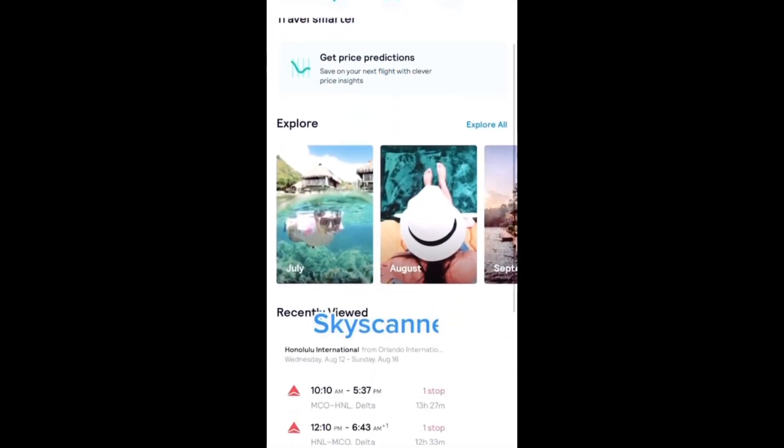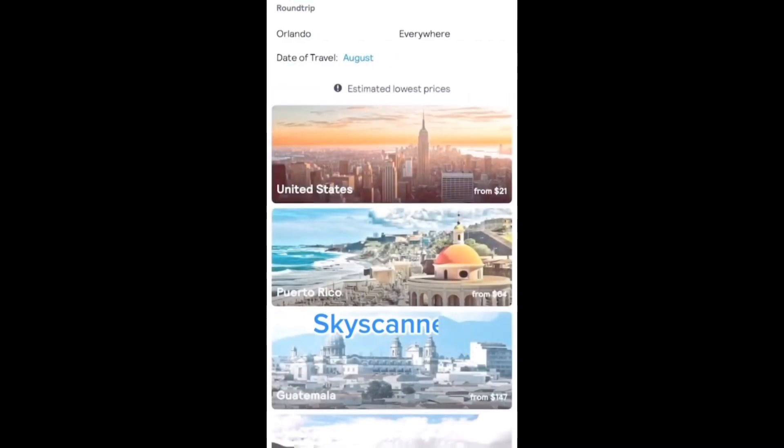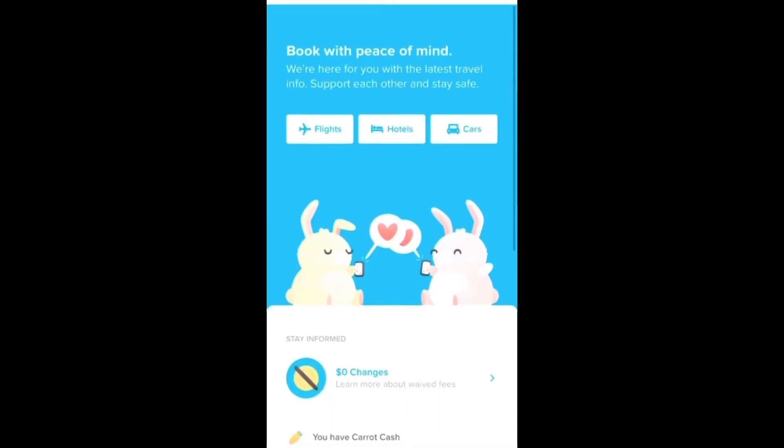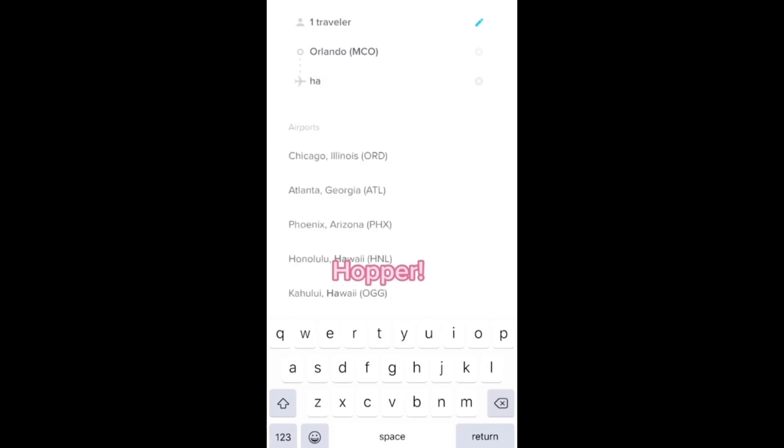My must-have traveling apps. The first one is Skyscanner — I love this app because you're able to pick a month that you want to travel and use the 'everywhere' option as the destination, and the app will show you the cheapest places for that month.